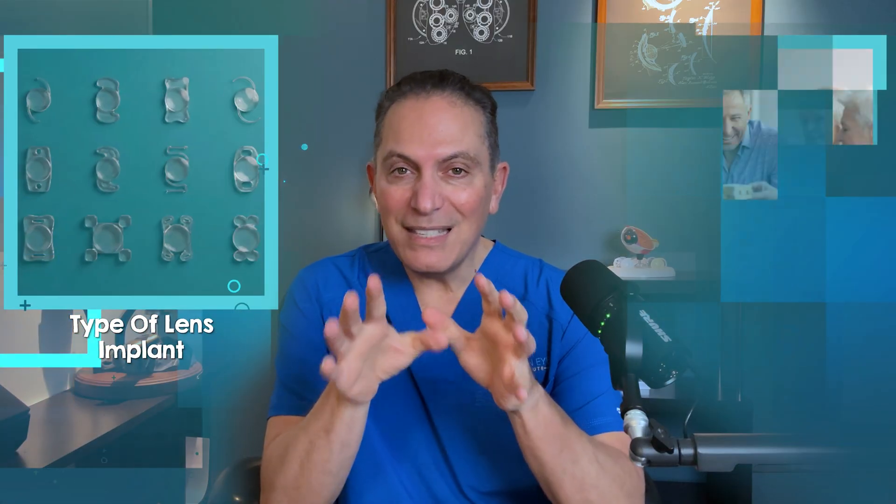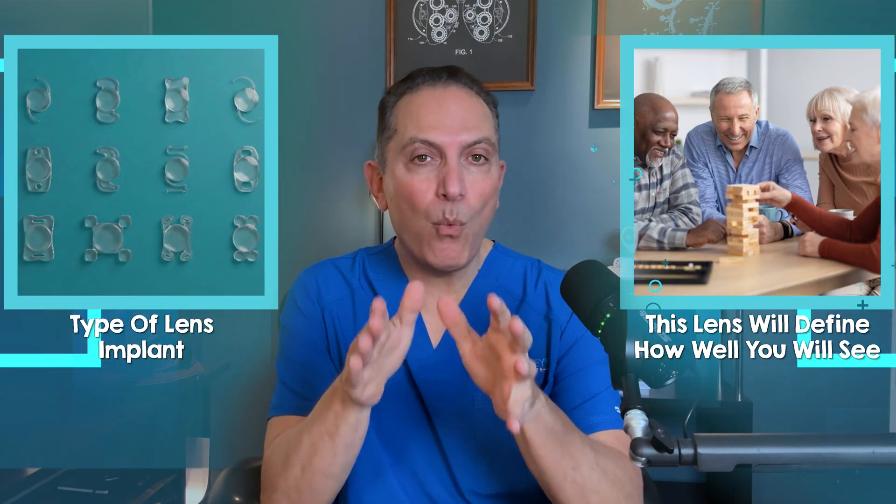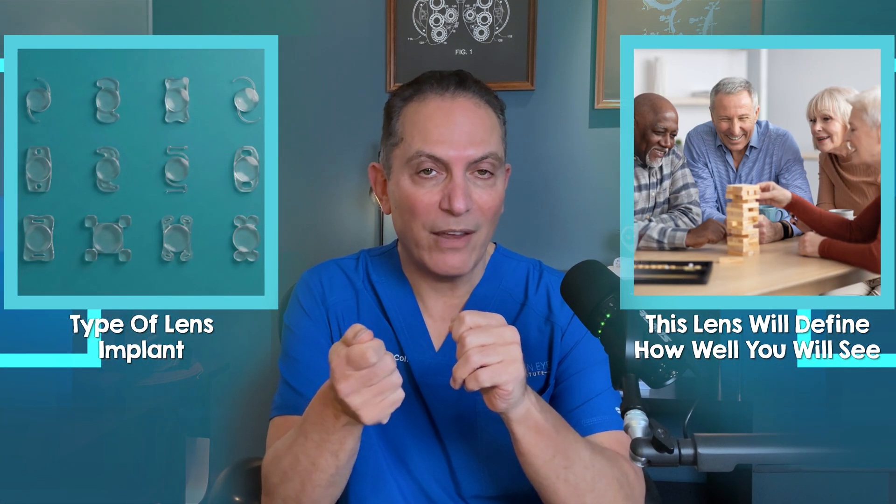In cataract surgery, one of the most important decisions you will ever make is the type of lens implant. This lens will define how well you will see for the rest of your life.